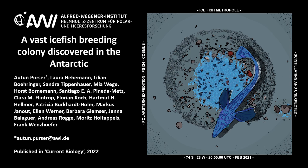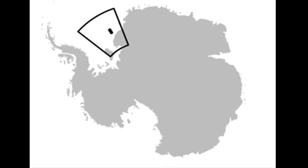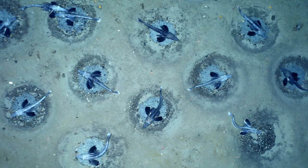During an expedition in February 2021, the research icebreaker RV Polarstern discovered a huge ice fish breeding colony on the eastern flank of the Filchner trough in Antarctica. The Filchner trough is located in the Weddell Sea. The breeding colony was found to consist of many individual nests.